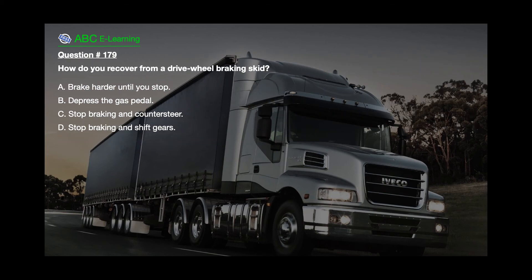Question number 179. How do you recover from a drive wheel braking skid? A. Brake harder until you stop. B. Depress the gas pedal. C. Stop braking and counter steer. D. Stop braking and shift gears.